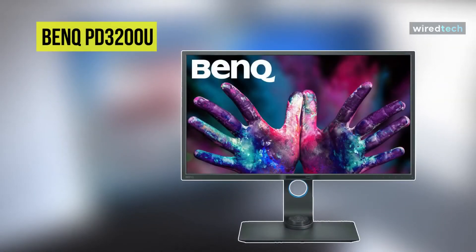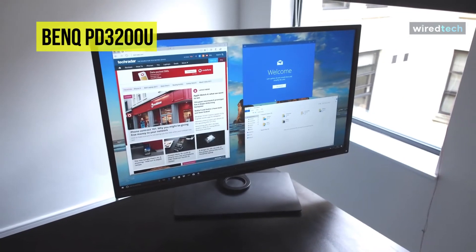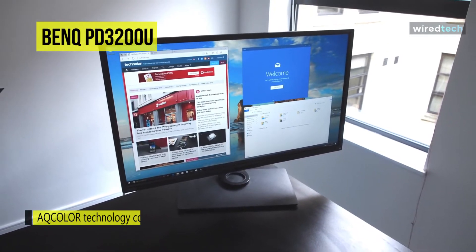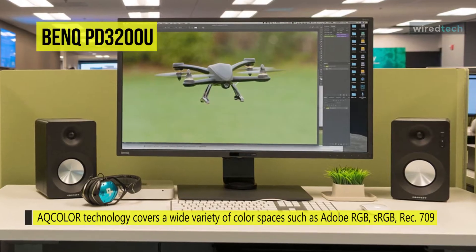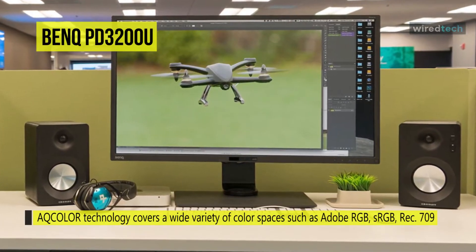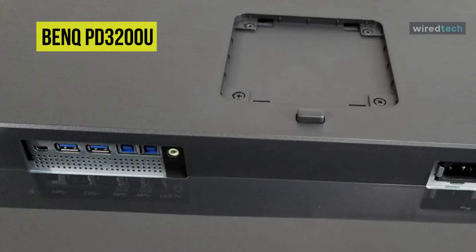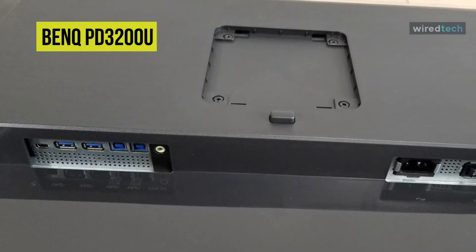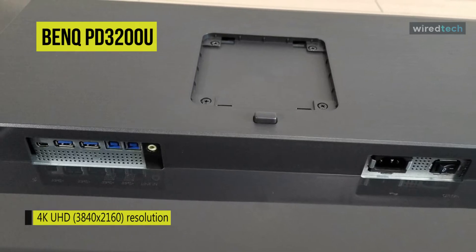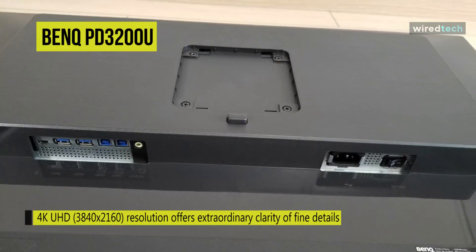Next is the BenQ PD3200U. This PD3200U 32-inch IPS monitor from BenQ supports 100% of the Rec.709 and sRGB color spaces with darkroom, CAD, cam, and animation display modes. It features a 3840x2160 at 60Hz native resolution, along with a 1000 to 1 contrast ratio that provides a clear and dynamic picture. Users can benefit from a 4-microsecond response time and 10-bit support for up to 1.07 billion colors to reduce ghosting and greatly expand the color palette when working in applications where color accuracy is critical.